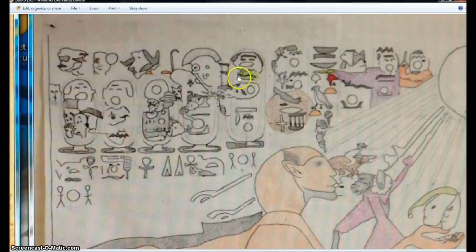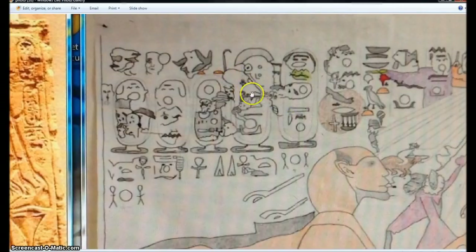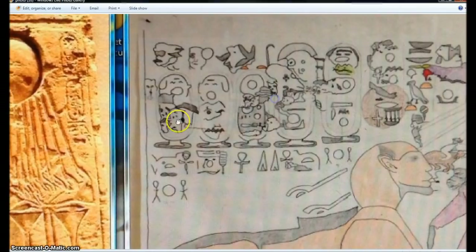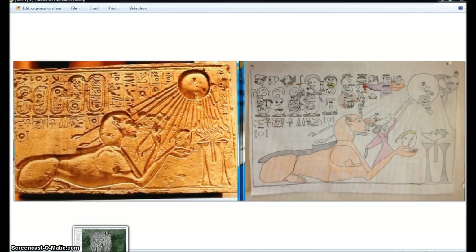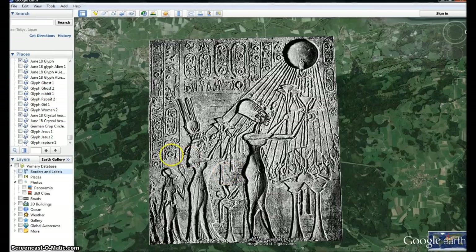Down here you can see what is known as the false prophet. See how he has a frog coming out of his mouth? And then they are made to worship this image of the beast, like this crystal skull. All the way down here you can see they're getting a little check mark on their head, like the mark of the beast — all right here in front of us. Well, this matches this glyph also. And right here we've shown the dragon that looks like this alien figure.